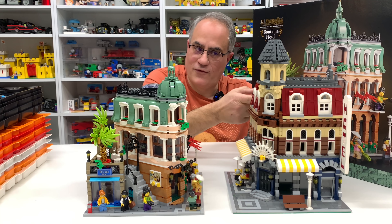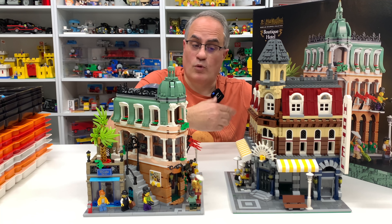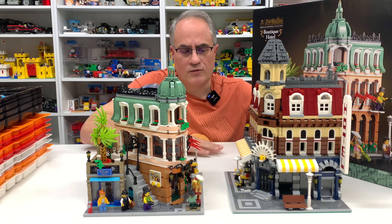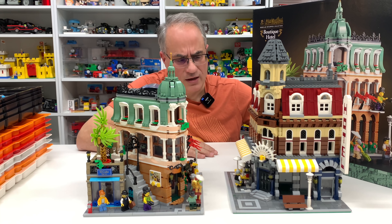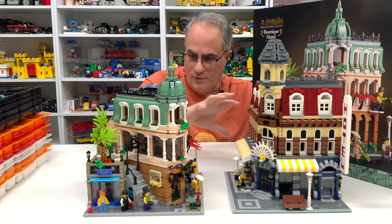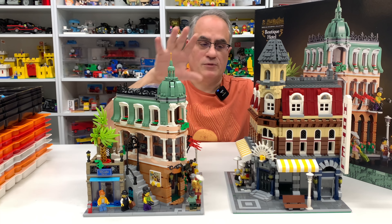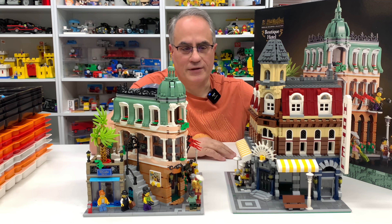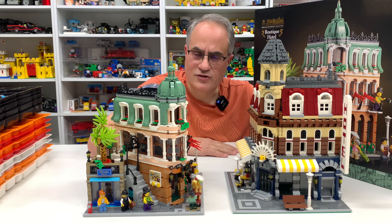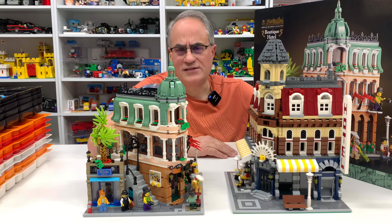Aftermarket prices versus new prices makes the $200 not look so bad. If you found the Cafe Corner for sale for $200 still in the box, get that all day long - even though it's way more than the original price, which I think was around $140. It had more volume than this new set but doesn't have the same detail. Lego is expensive if you miss it and start collecting too late. Buy stuff while it's available.